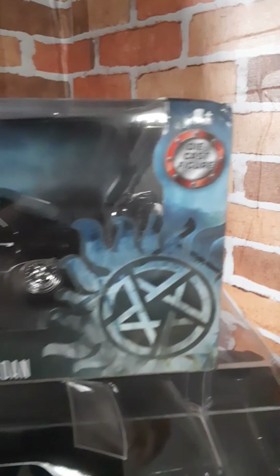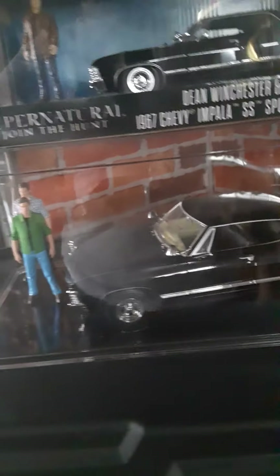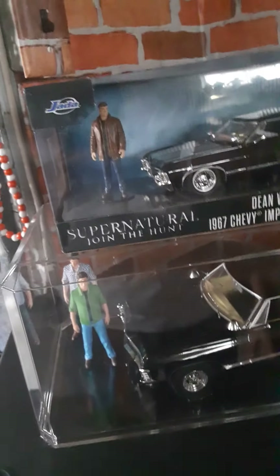Just a heads up — this is 1/24 scale and they retail for $19.99. I have it right now sitting on top of my 1/18 Greenlight so you can see a little size comparison there.